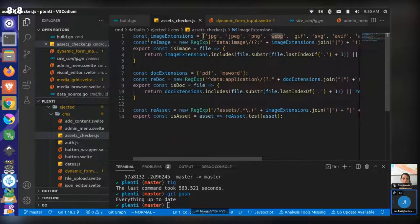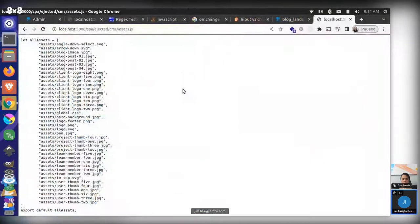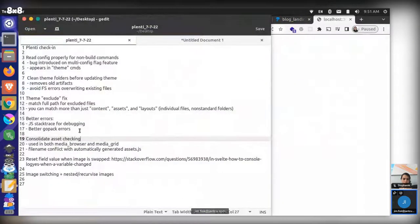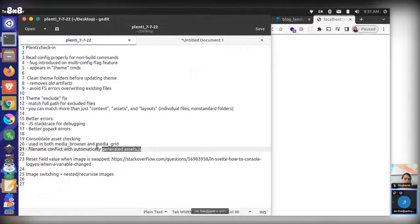Now we're checking image extensions and have regex for images, doc extensions and regex for docs. This will get more robust over time. We also do new asset checking based on file path to determine if something is an asset or not — and this is going to be used in the image swapping feature.